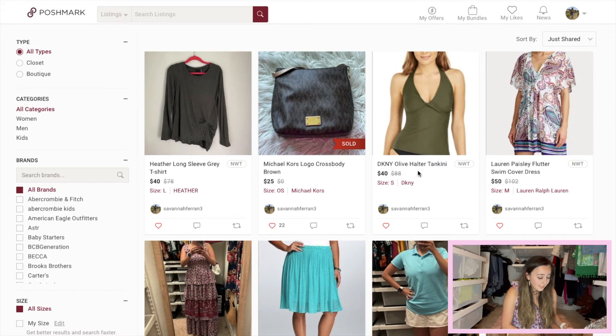This DKNY Olive Halter tankini was originally priced at $88, making it one of the higher-priced items in the box. I priced it at $40, but sold comps were looking around $20 to $25, so I left plenty of room for negotiation. I hope it goes quickly since it's the beginning of summer and I think this color is really trendy.